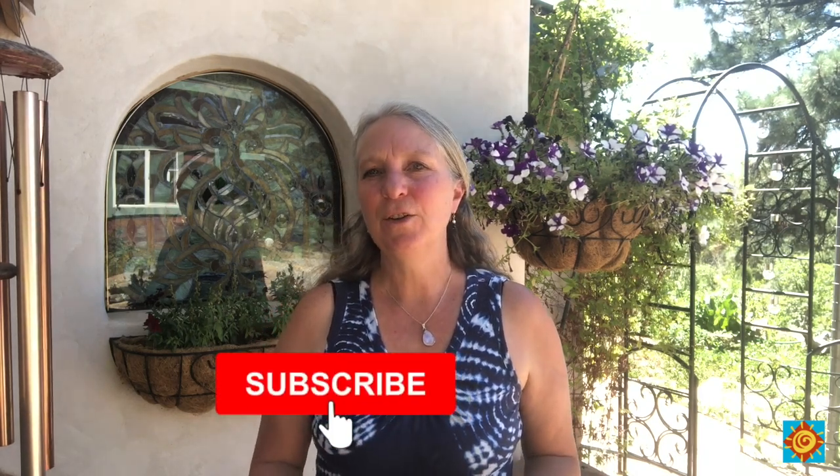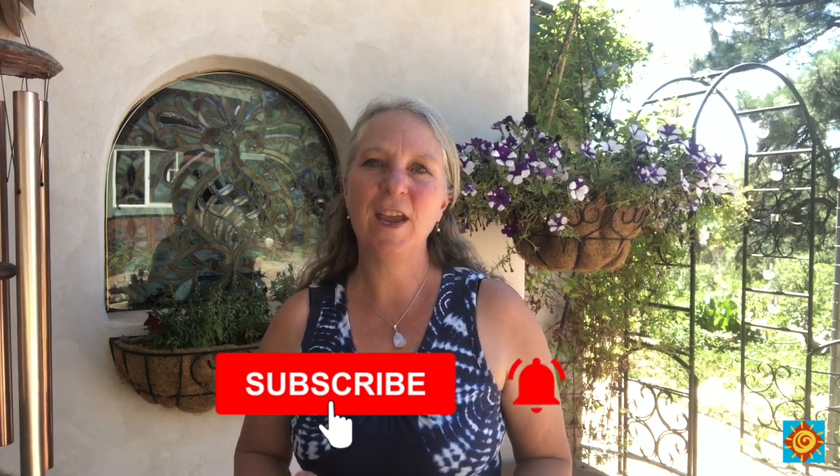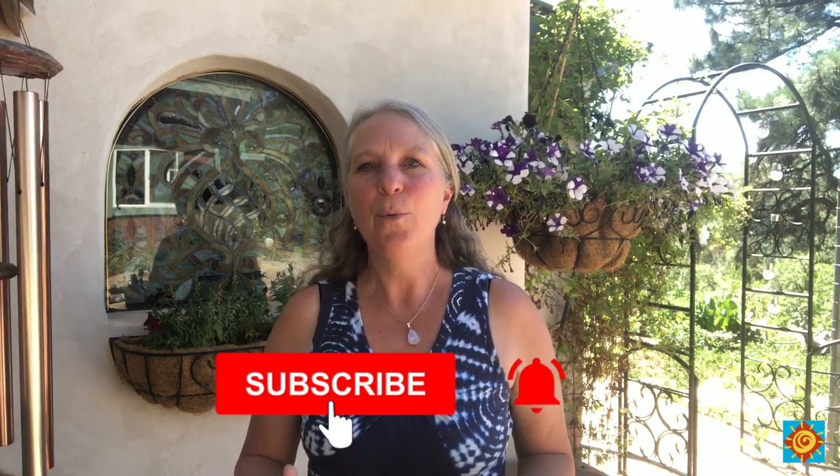If you like these videos and are enjoying our van build content and would like to know more about sustainable homes and sustainable building, please subscribe to our channel by clicking the button below. Make sure you hit the notification bell so you'll be notified whenever we upload a new video.